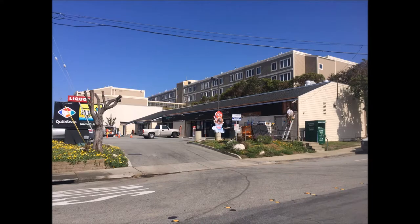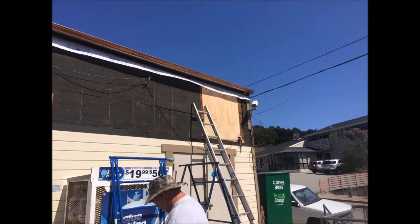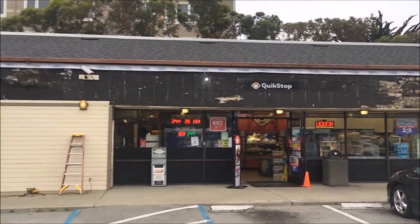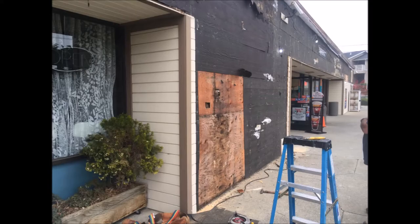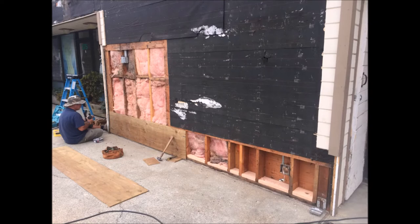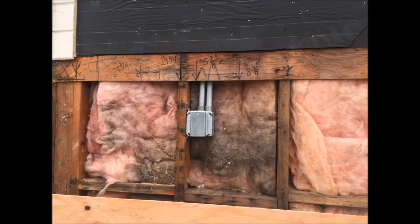Someone had put downspouts inside the walls, and when those went rotten, nobody knew until it rotted the whole building. So I called my general contractor friend and my roofing buddies at Hallmark Roofing, had them replace the roof, take care of the gutters, and then we pulled off all the siding and took care of the rotten substrate, replaced the electrical.